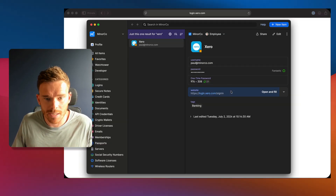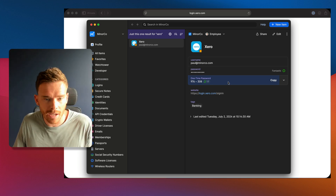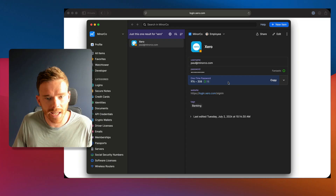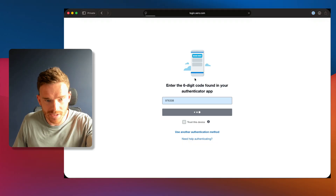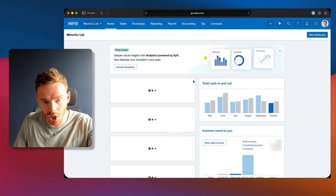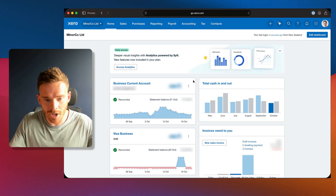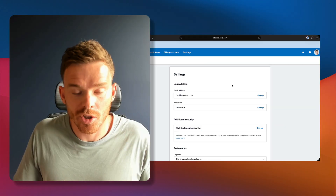My second favorite feature is one-time passwords. This means you don't have to sit around and wait for SMS verification codes any longer. So now, when I log into a service like Xero, 1Password fills in my login and very quickly it filled in my two-step verification code and I'm in my account straight away. I'm not sitting around waiting for a text message.